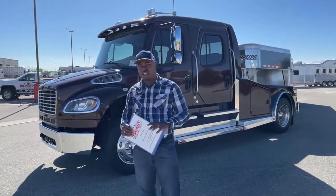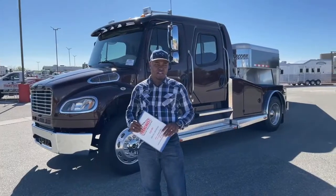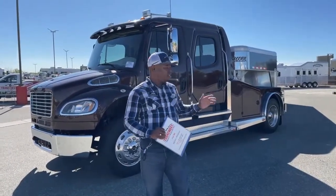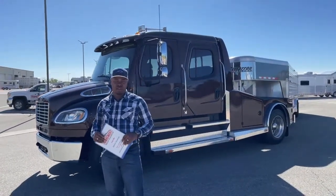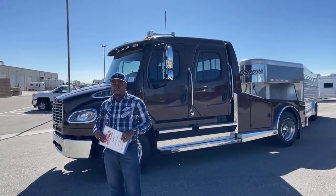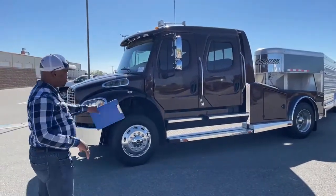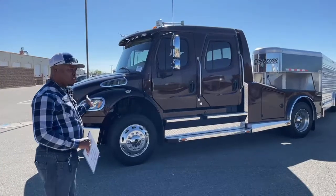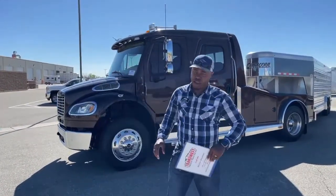We're going to go over this unit and show you some of the good things about it. Right now we are hooked up to a gooseneck trailer so you guys can see how a setup on that unit will look like. Let's start from the outside — we'll go around, stop on the engine, then go inside and kind of go over some of the stuff we have here.